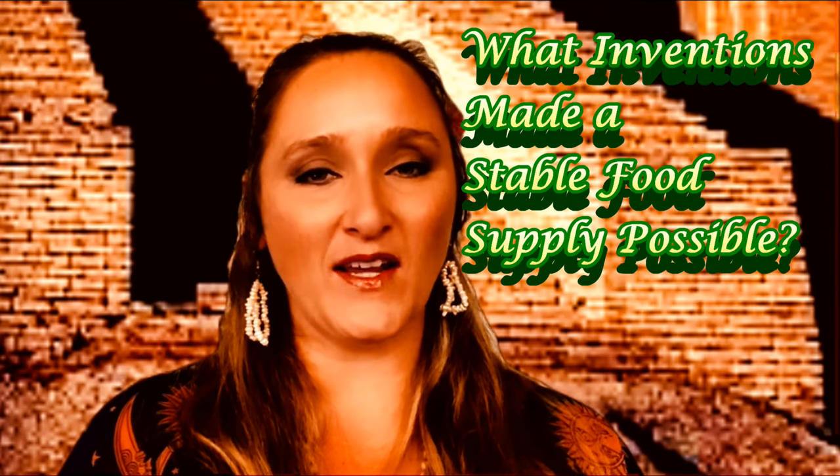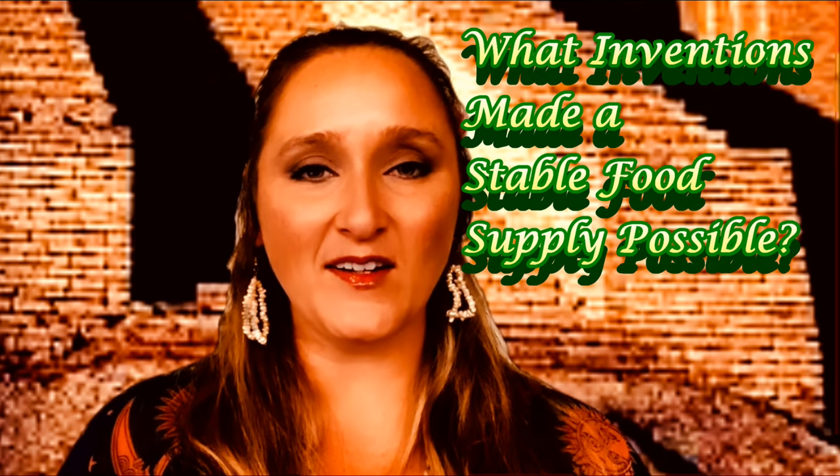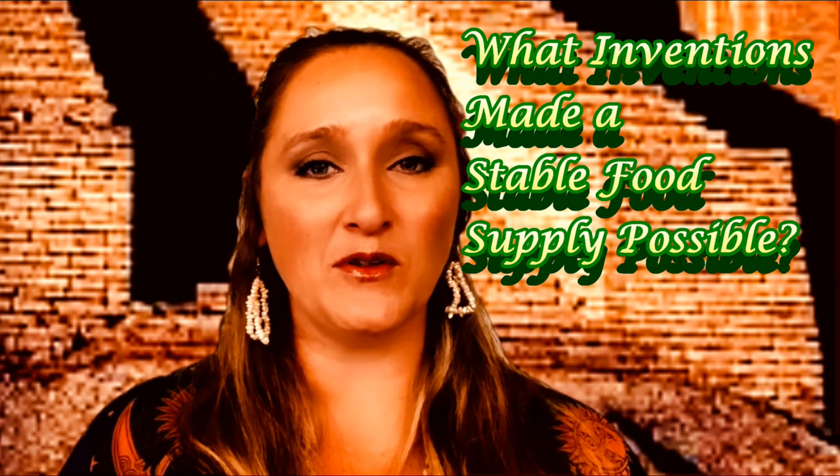Over the next few episodes we are going to be doing a series that covers how each of the technologies that came out of ancient Mesopotamia apply to the seven characteristics of civilization. In today's episode we're going to be looking at how the invention of the plow and irrigation assisted with the characteristic of having a stable food supply.